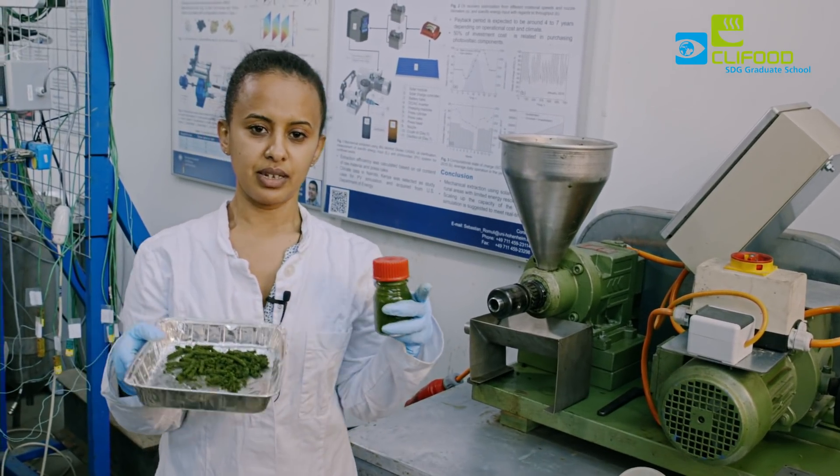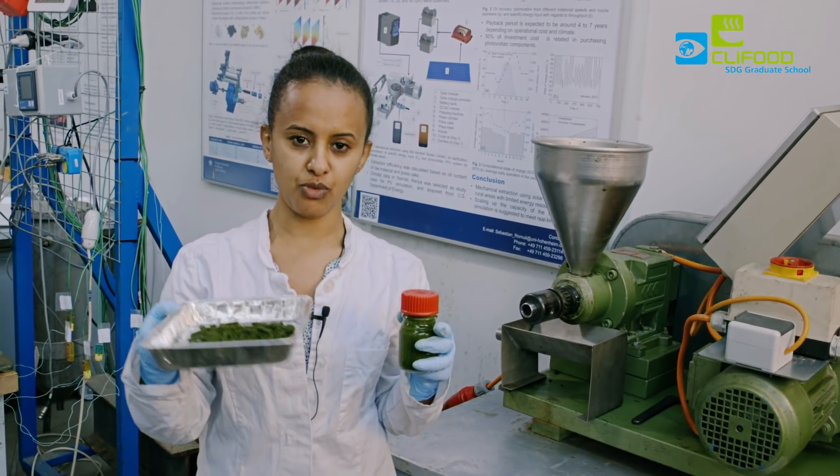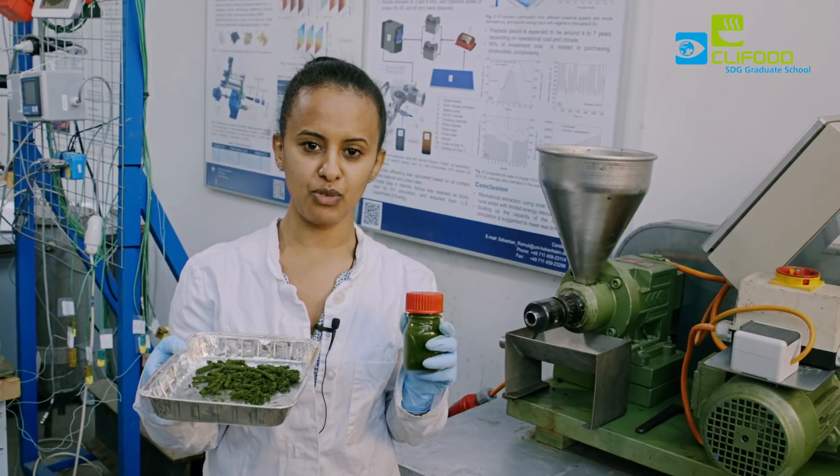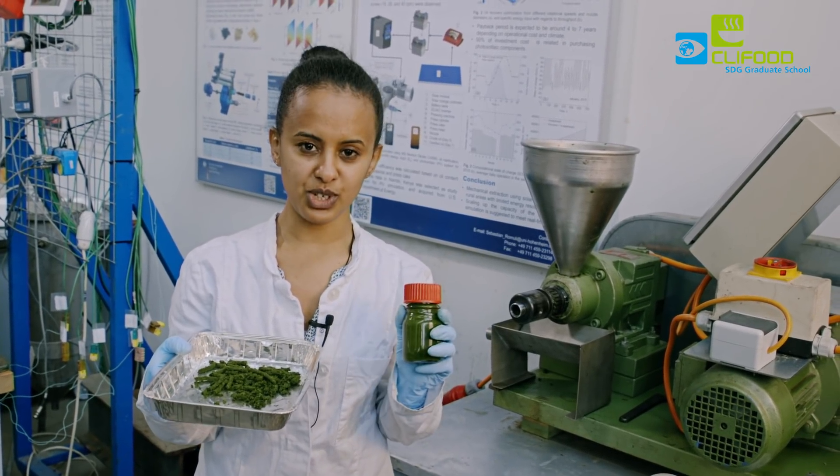Now we have separated the juice and the press cake. The press cake will be evaluated for feed and the juice will be evaluated for human consumption, but after going through different procedures from now.